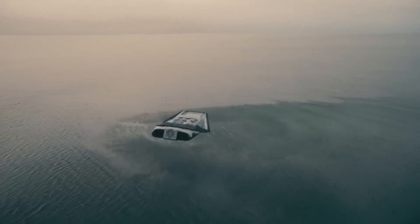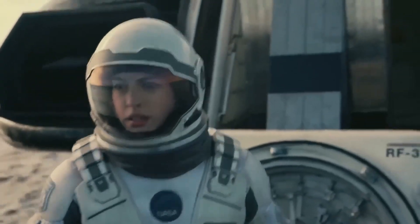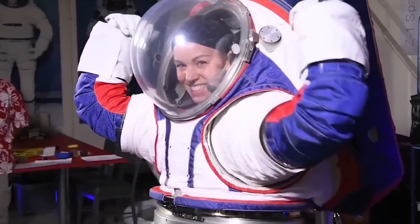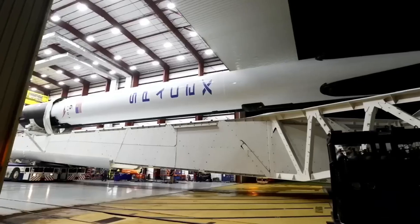Welcome to our channel. As humans continue to explore the vast expanse of space, one of the most critical aspects is ensuring the safety and survival of astronauts in the harsh environment beyond Earth's atmosphere.